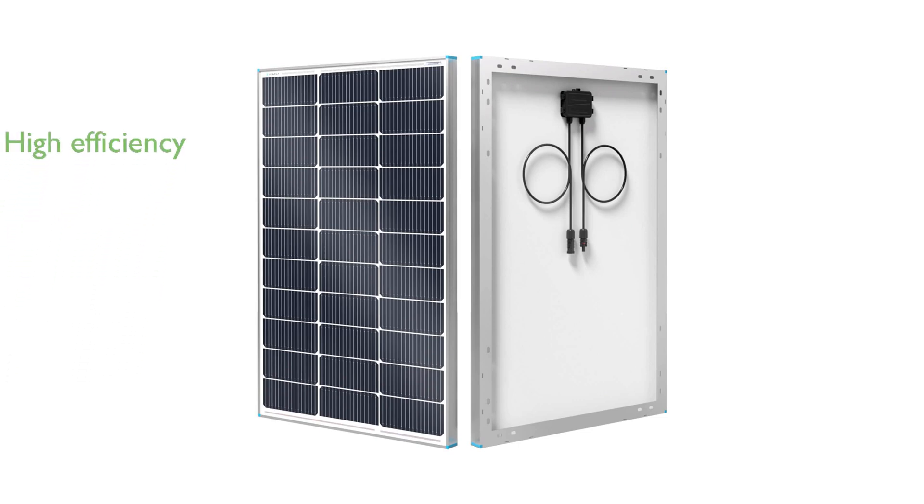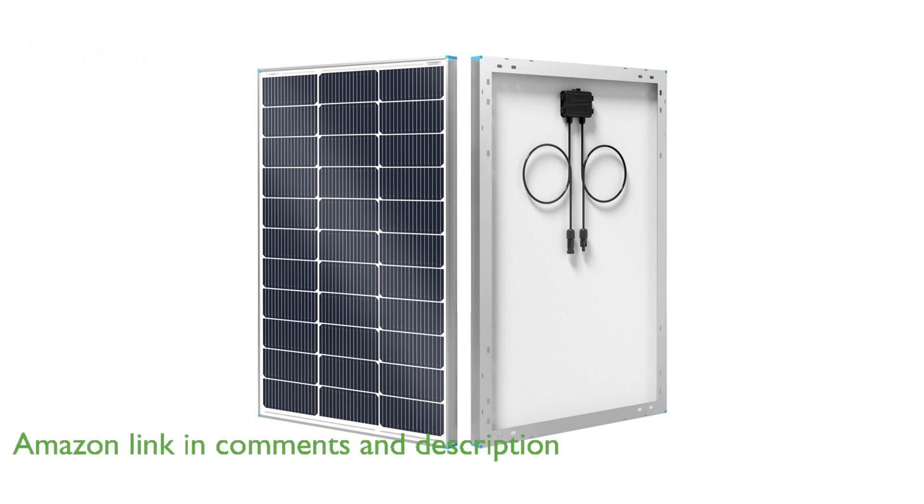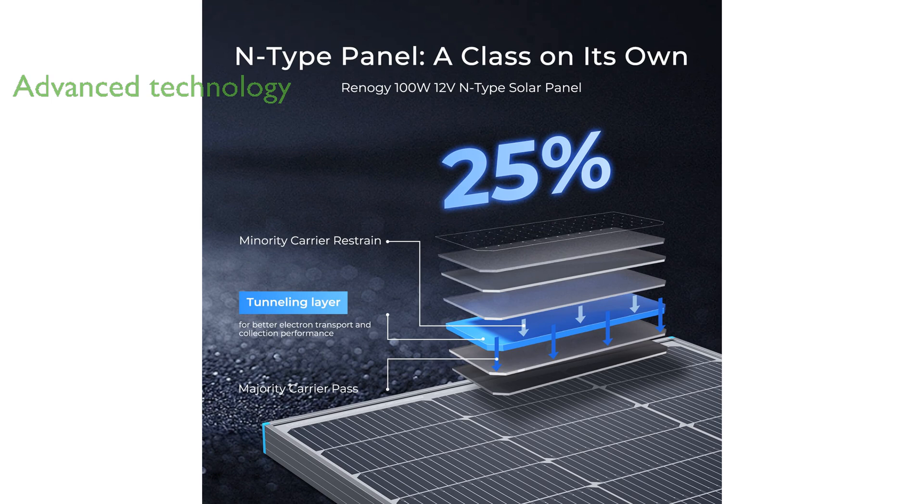The Renogy N-Type 16BB 100-watt solar panel boasts a remarkable conversion efficiency of 25%, ensuring substantial power output compared to standard PERC panels. Thanks to its advanced 16-bus bar cell technology, this solar panel not only enhances photoelectric conversion efficiency, but also mitigates hot spots and hidden cracks for a longer lifespan.